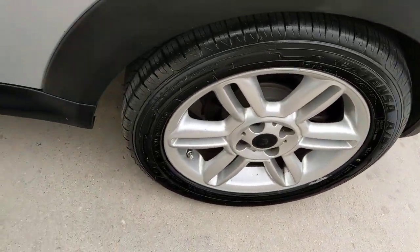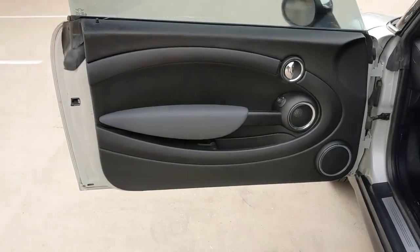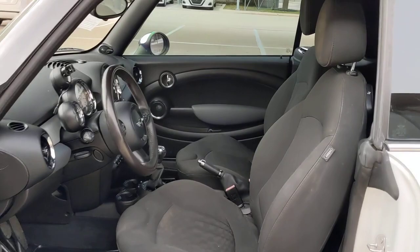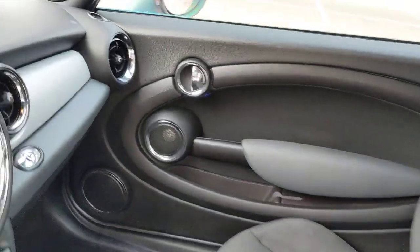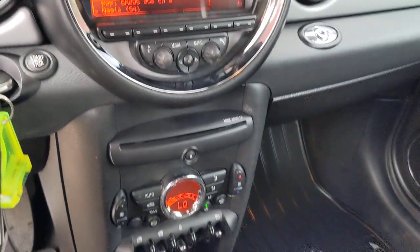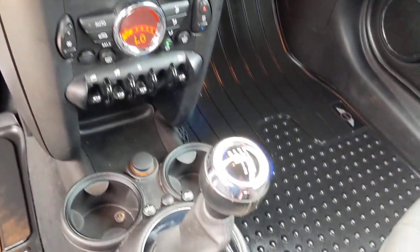These are just some of the great options this vehicle comes with: Keyless Entry, Sun Moonroof, Satellite Radio, Aluminum Wheels, Steering Wheel Audio Controls, Stability Control, Leather Steering Wheel, Intermittent Wipers, Traction Control, and Pass-Through Rear Seat.